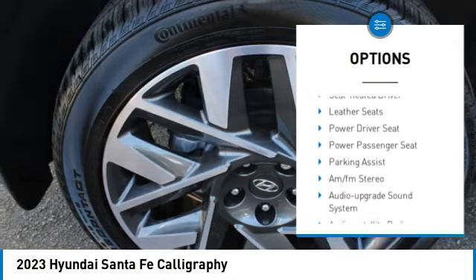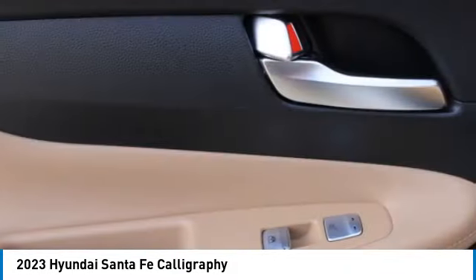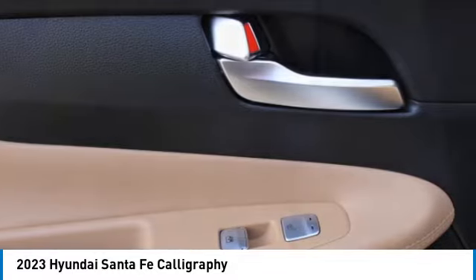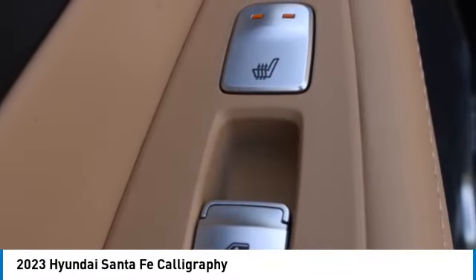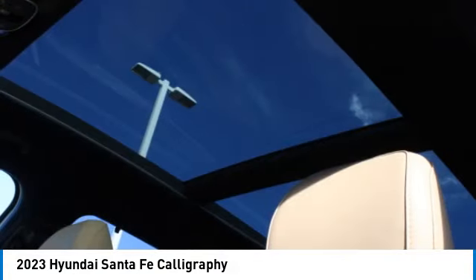Traction control, daytime running lights, remote keyless entry, remote trunk release, headlights auto off, mirror memory. A vehicle like this doesn't come along every day — come in and get it before someone else does.